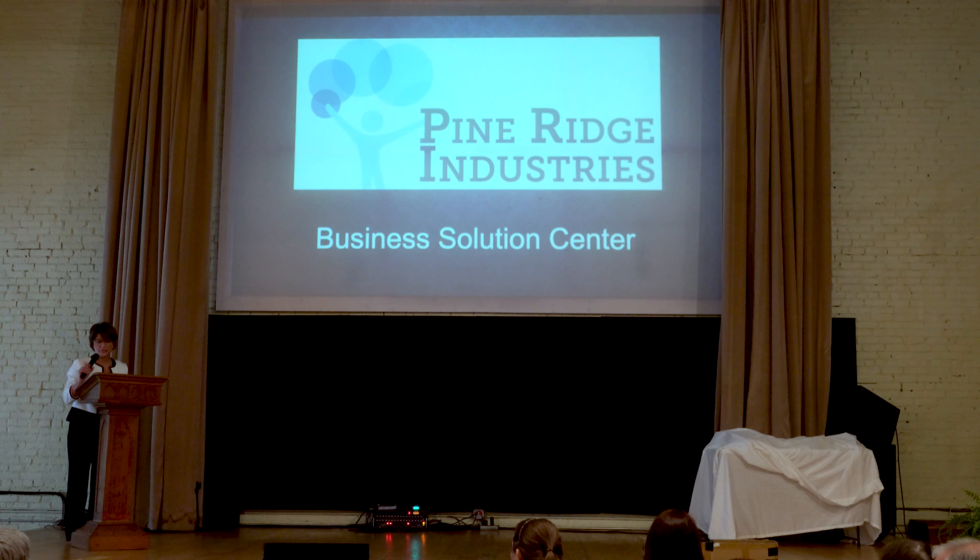As Julianne said, I'm from Pine Ridge Industries, and I'm really here to share a well-kept secret. It's a resource available to businesses, and there are many business solution centers throughout New York State. We are not the only one.